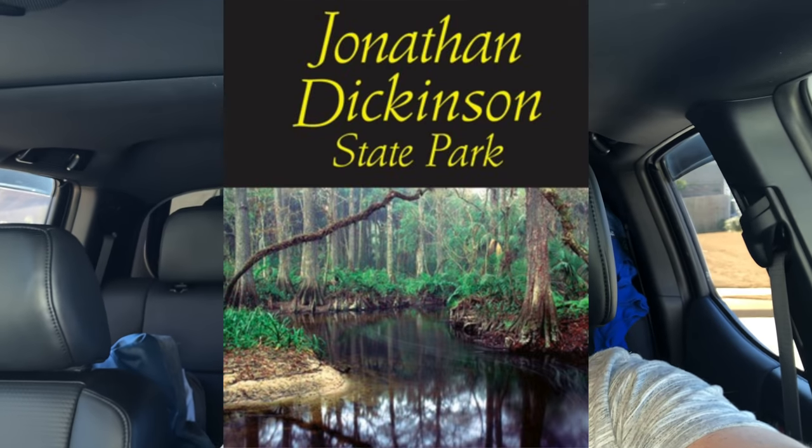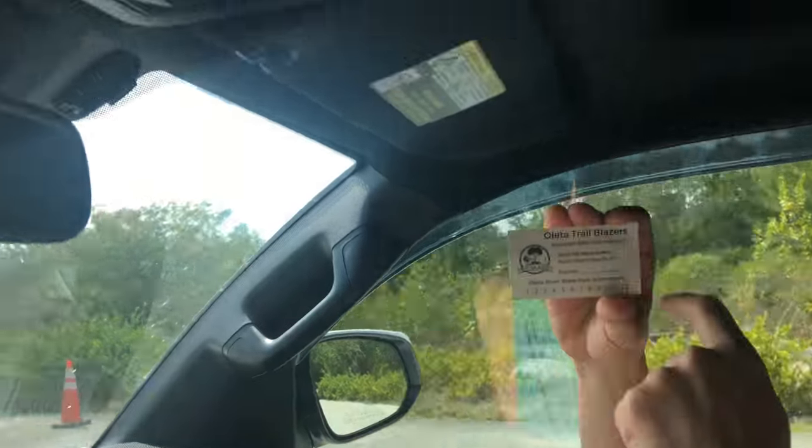Today's adventure is going to take us to Ovaleta State Park and Jonathan Dickinson State Park. Some trail maintenance. And he's got free passes — 10 spot, 12 spot. Because we're trailblazers. So save a little entry fee.